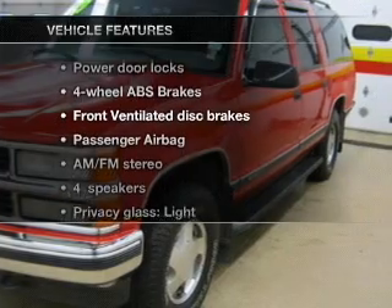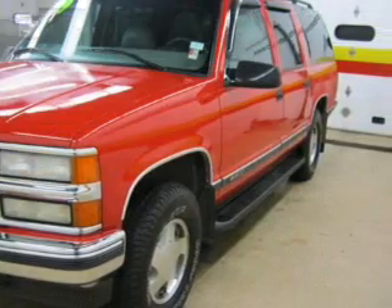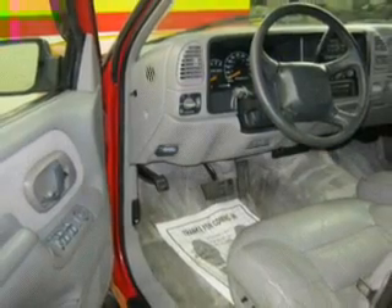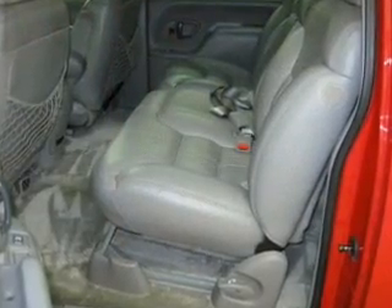Plus, enjoy these notable features that are included in this vehicle: leather seats, power door locks, power windows, cruise control, an AM-FM stereo with a CD player, power steering, and air conditioning.